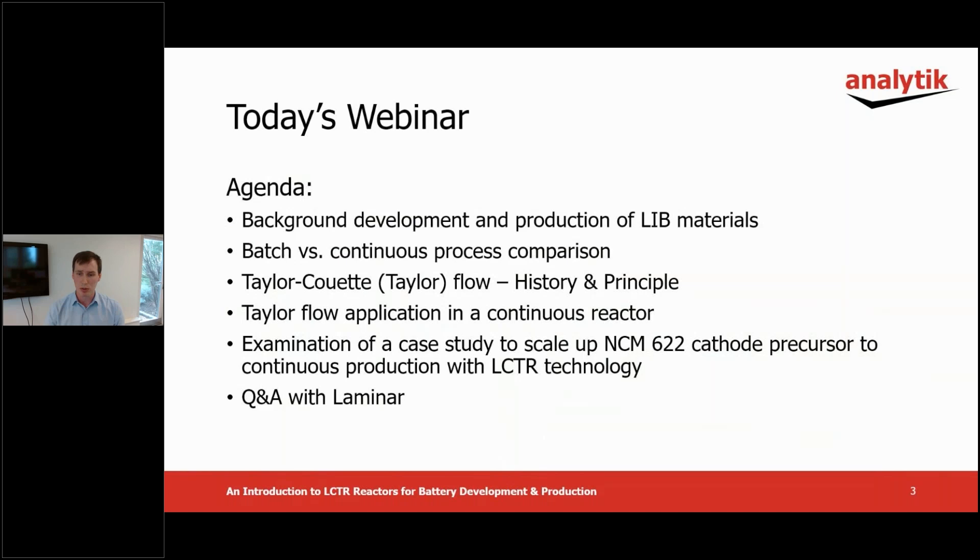Those questions that we don't get to, we will follow up with you outside this webinar. The webinar is being recorded and a link will be sent to all registrants' email addresses after the presentation.